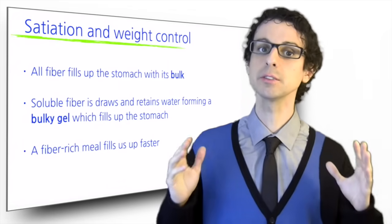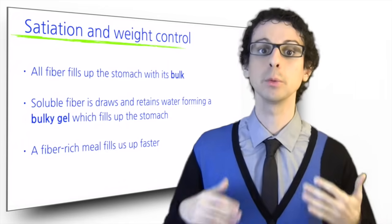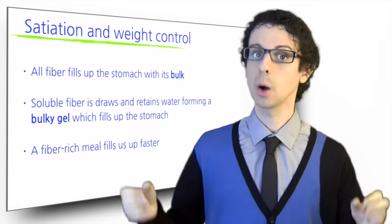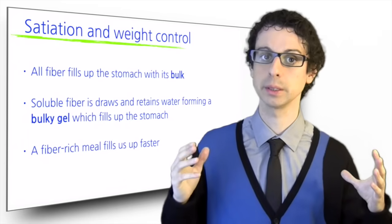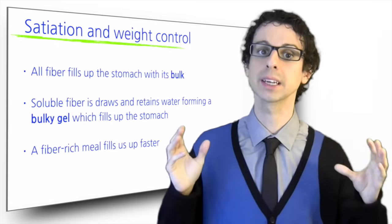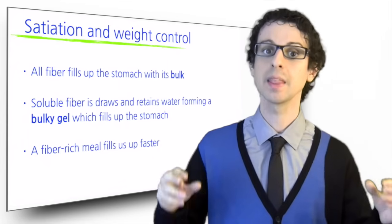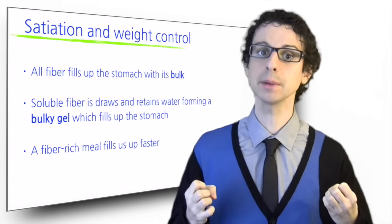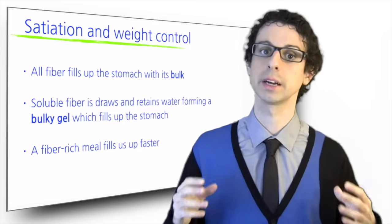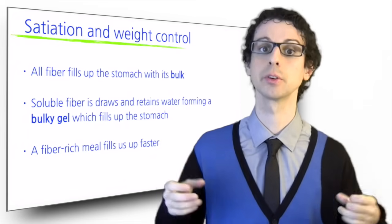So if the meal is rich in fiber, we need to eat less calories before we feel full, which helps control our weight. One common trick used by individuals who need to eat less food at meals is eating an apple with a couple glasses of water half an hour before the meal starts. The pectins in the apple start drawing water, and by the time the meal starts, the stomach is already partially filled, so the person will need to eat less before feeling full.